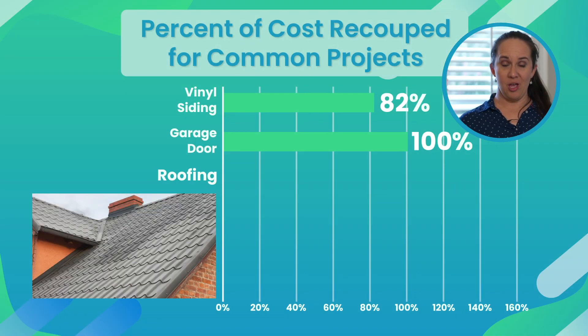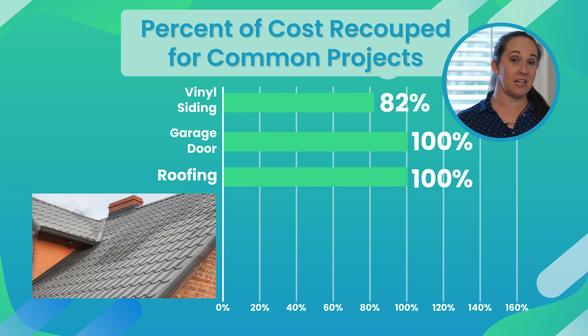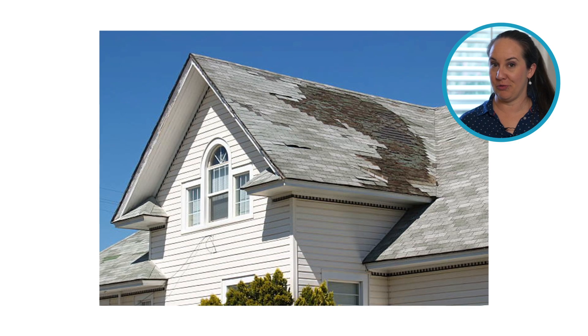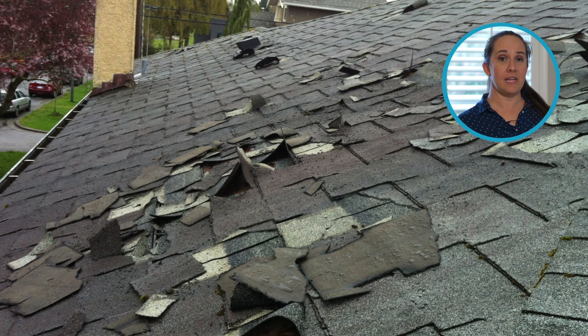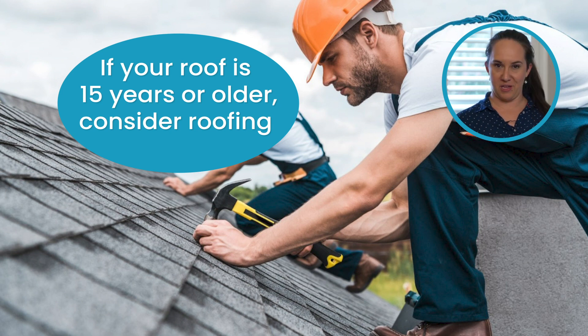Number three was roofing with a 100 percent return on investment. And especially in the state of Florida where we are, because of hurricanes and storms, one of the main questions people ask when buying a home is: how old is the roof? So in our area, if your roof is hitting that 15-year or older mark, it's a really good thing to think about.